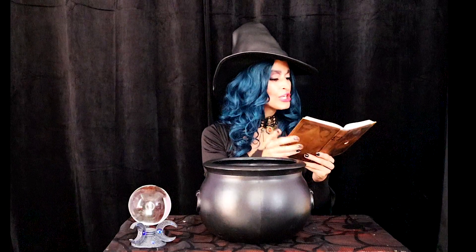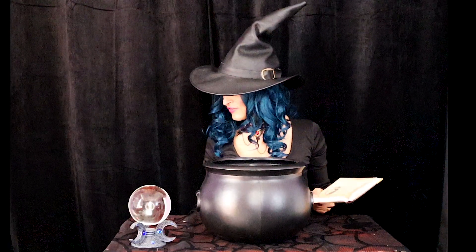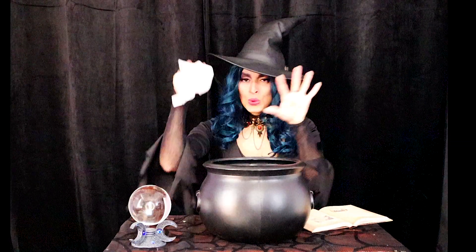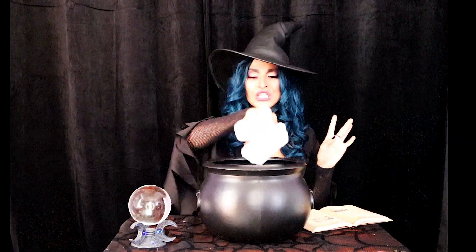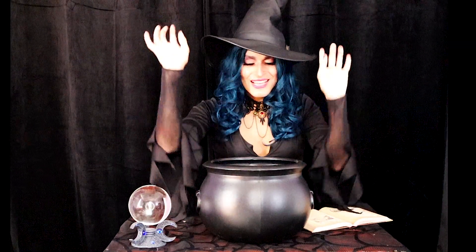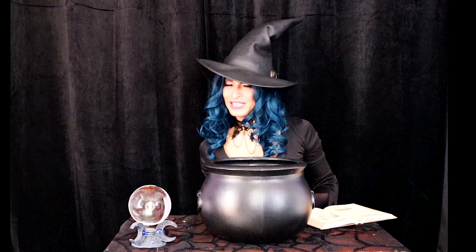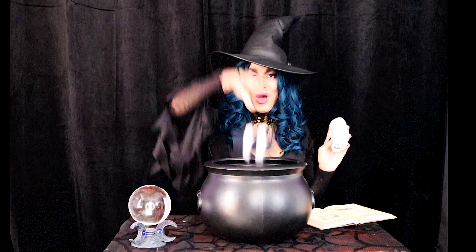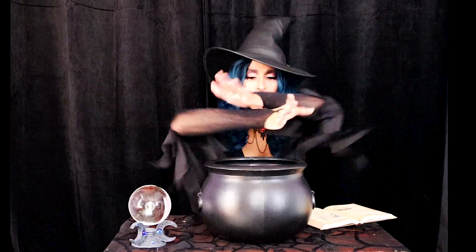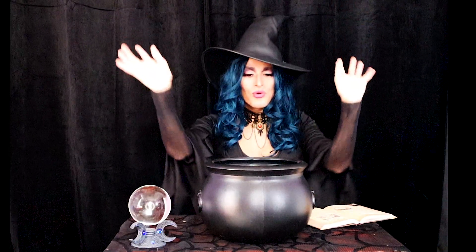So the next ingredient we'll need is some tissue. I've got a bundle of tissue here just ready to go. Put this right into the cauldron. Yes. So it says here we'll need two pairs of socks. I've got two socks right here — one and two.